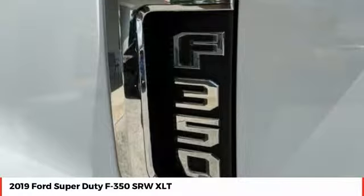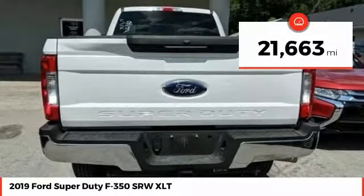And is priced below $50,000. This vehicle has less than 25,000 miles.